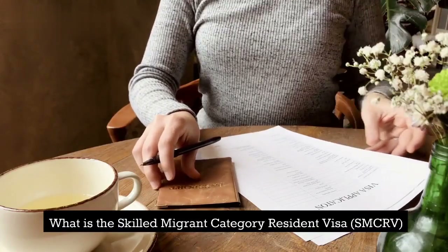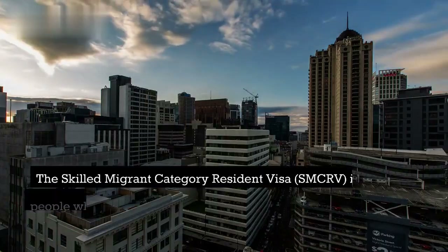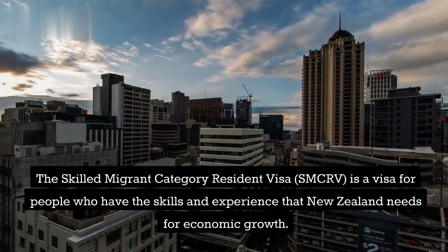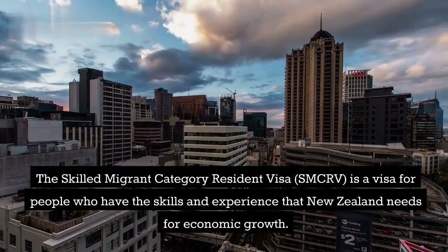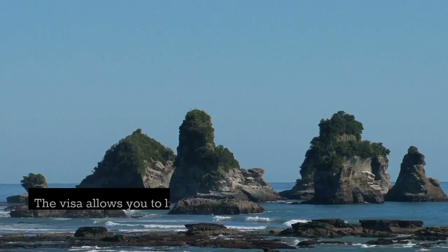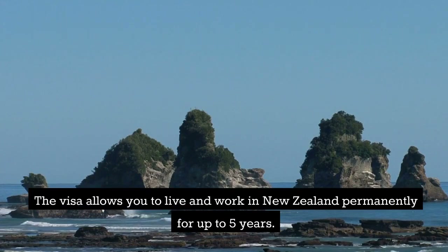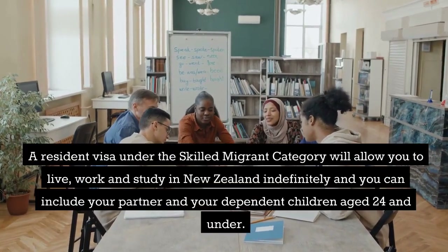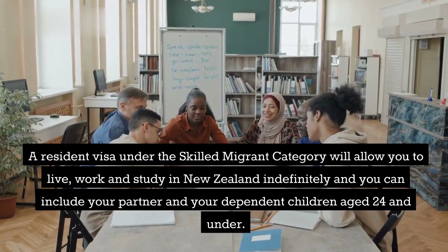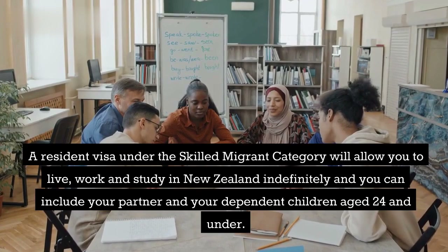What is the Skilled Migrant Category Resident Visa? The Skilled Migrant Category Resident Visa is a visa for people who have the skills and experience that New Zealand needs for economic growth. The visa allows you to live and work in New Zealand permanently for up to five years. A resident visa under the Skilled Migrant Category will allow you to live, work, and study in New Zealand indefinitely, and you can include your partner and your dependent children age 24 and under.